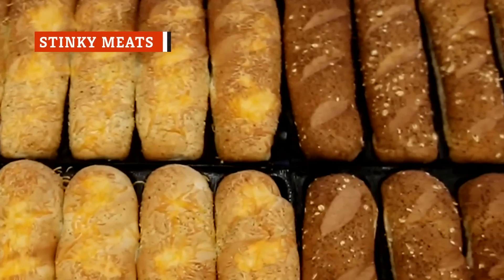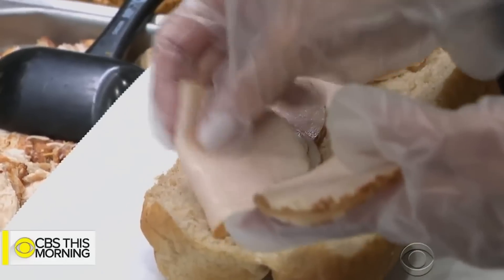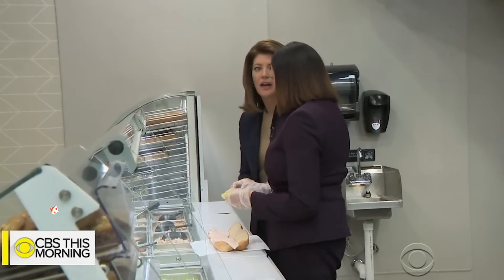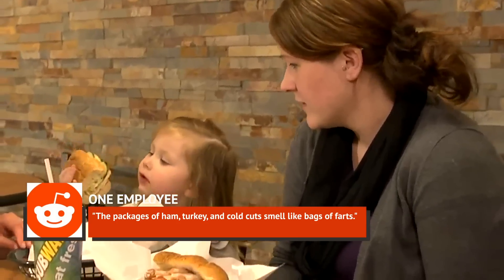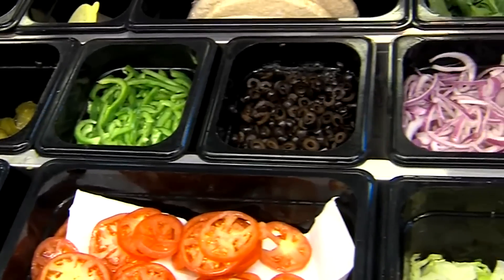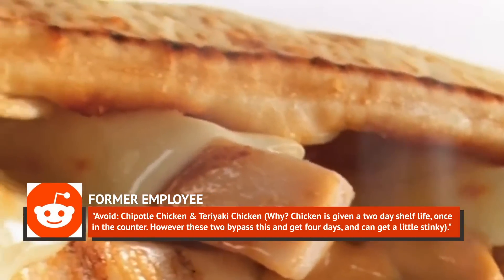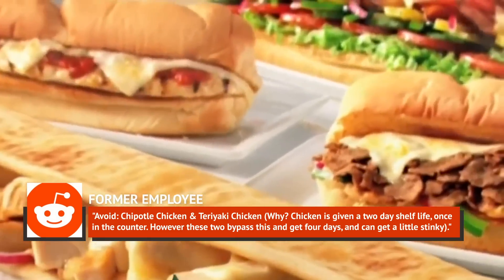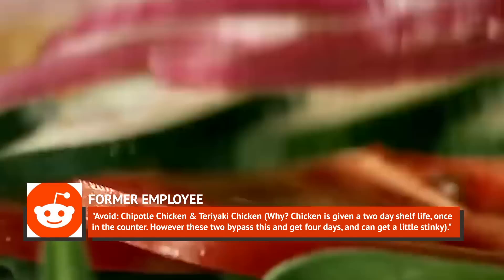Old lettuce and deflated bread may be one thing, but the worst ingredients that employees deal with are Subway's selection of meats. Even when fresh from the plastic packaging, many employees could barely deal with the odor. One employee on Reddit colorfully described it by saying: "The packages of ham, turkey, and cold cuts smell like bags of farts." As if that wasn't bad enough, let things sit around a while and it only gets worse. Another former employee explained: "Avoid chipotle chicken and teriyaki chicken." Chicken is given a two-day shelf life once in the counter; however, these two bypass this and get four days, and can get a little stinky.